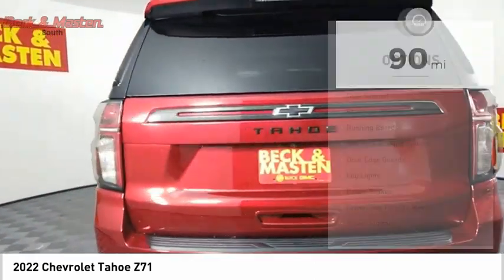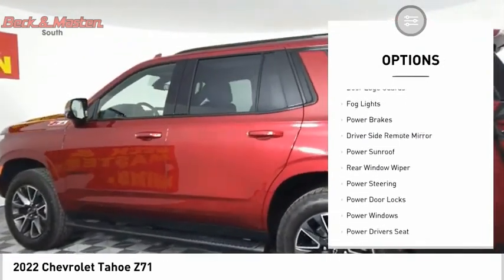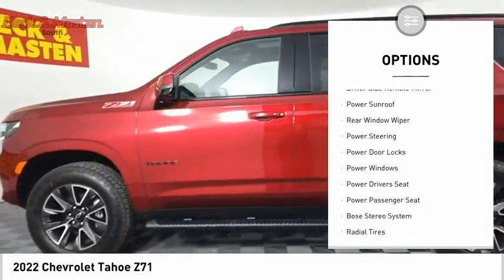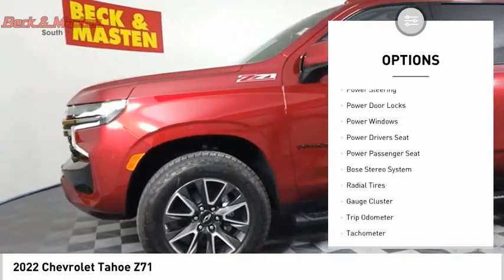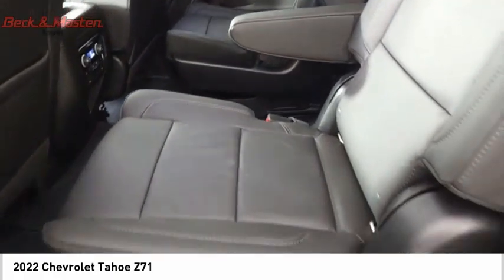Here are some of this vehicle's great options: dual sunroof, premium wheels, running boards, anti-lock braking system, door edge guards, fog lights, power brakes, driver's side remote mirror, power sunroof, and rear window wiper.